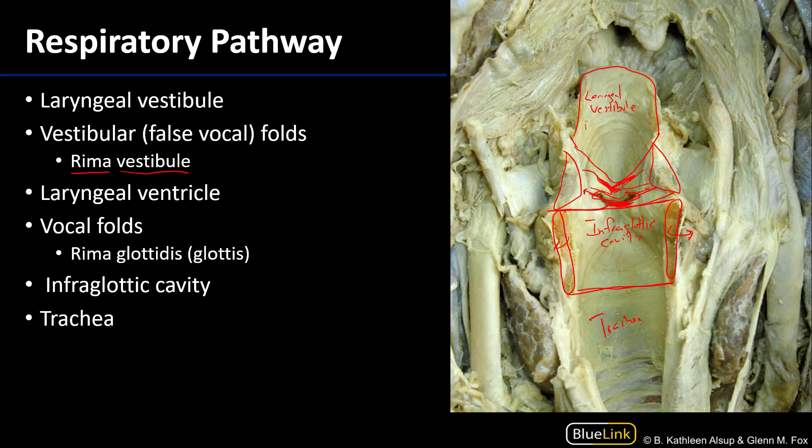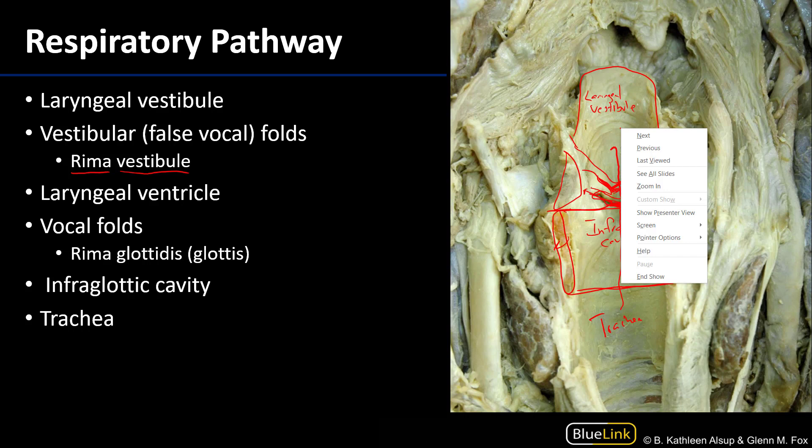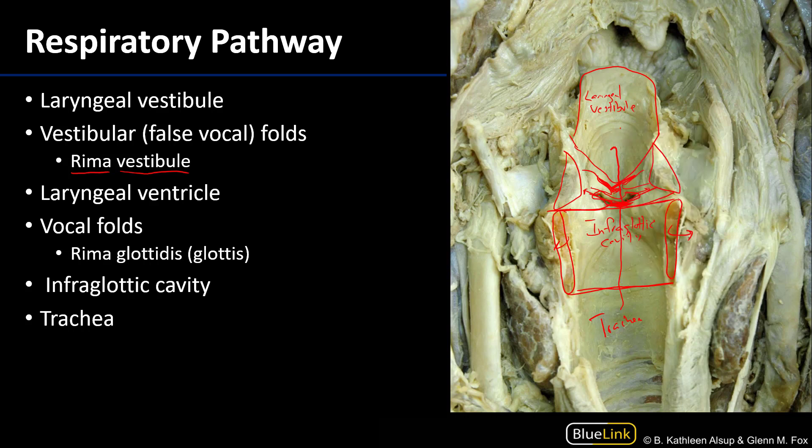On the way out, air will pass from the trachea to the infraglottic cavity, move through the rima glottidis, through the laryngeal ventricle, through the rima vestibuli, out the laryngeal inlet, and will then be conducted via the pharynx, which is part of the aerodigestive pathway.